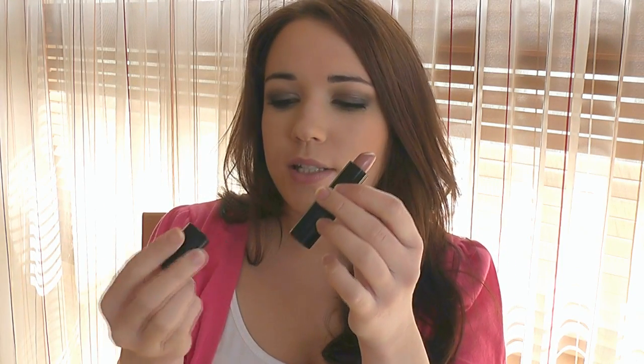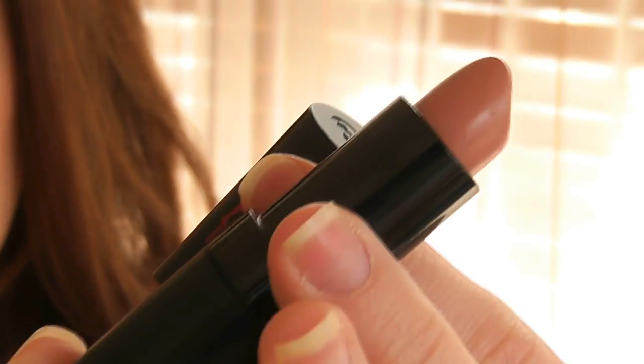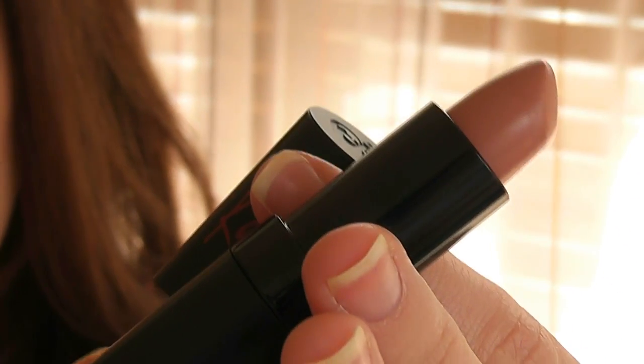Next up is the nude shade by Rimmel from the Kate Moss collection — it has the little Kate on it. This is number 03. I find myself going for this if I'm going for a really smoky eye kind of look, something very, very nude, kind of a neutral shade. It's not extremely moisturizing, but it's not super matte either. It has no shimmer in it, so it's kind of glossy but not so glossy, and not so matte.